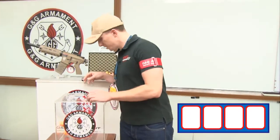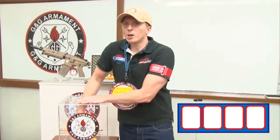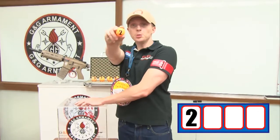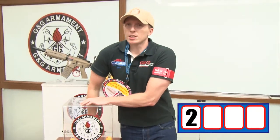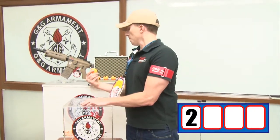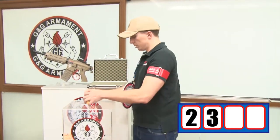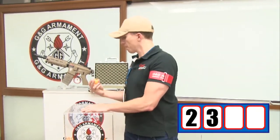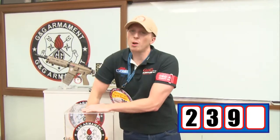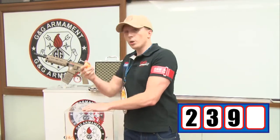Three, okay let's go. The first digit is number 2. Three more numbers. The second digit is number 3. The third digit is number 9. And the last one, the lucky winner is number 0.